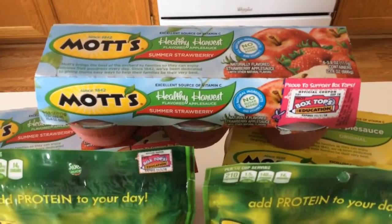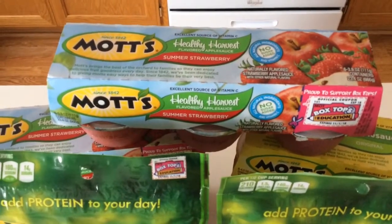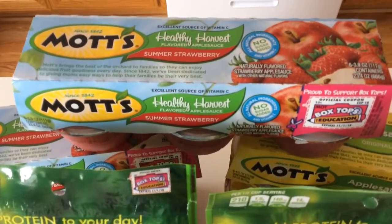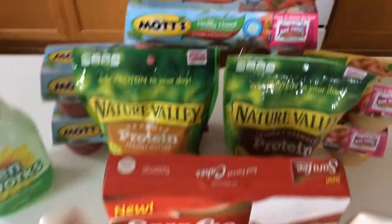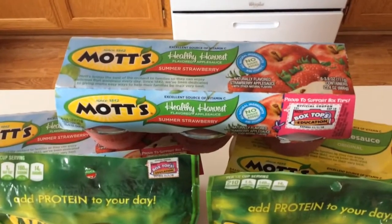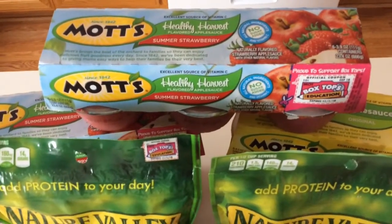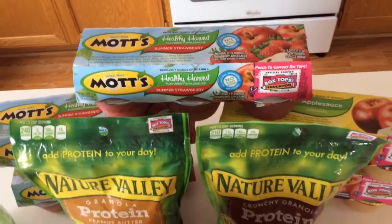The $1 off one Mott's coupon has been reset, so you can print out two more from my Facebook page or blog. Awesome deal at Target — three for $5, or $1.66 a piece. Use the printable coupon and it's $0.66 for a six-pack of applesauces. My store had the Summer Strawberry, Original Flavor, and Cinnamon Flavor. That coupon doesn't expire until around March 12th or 14th, so watch for future sales where you can use the coupon and get things for around $1 — 50% off or more.